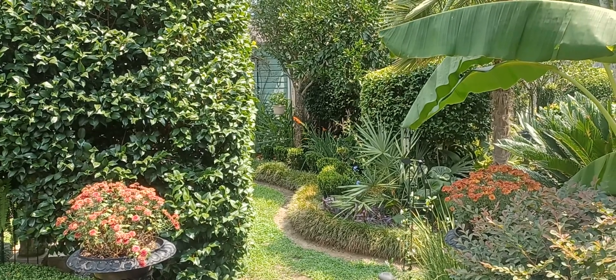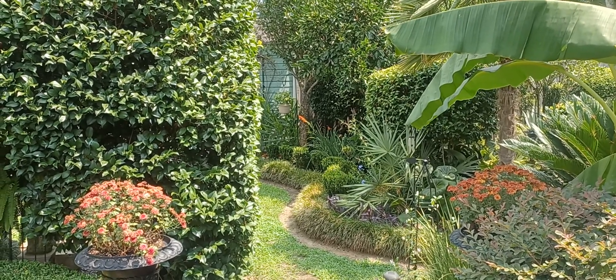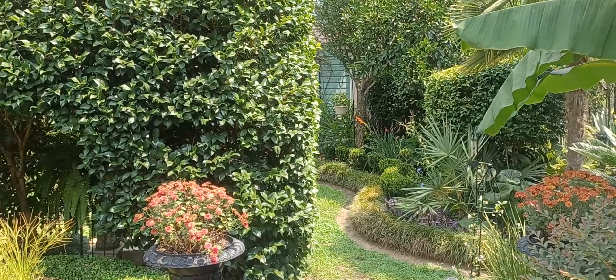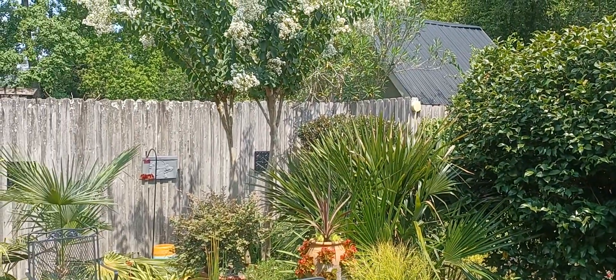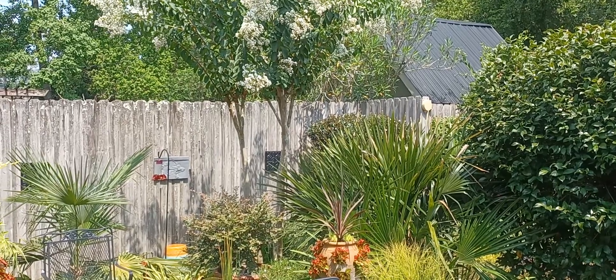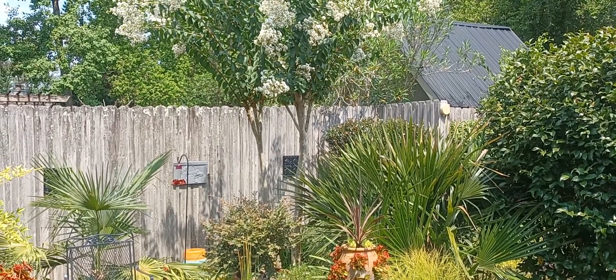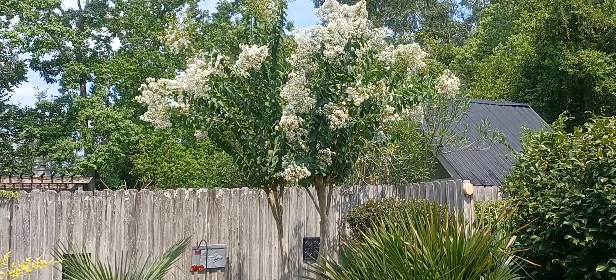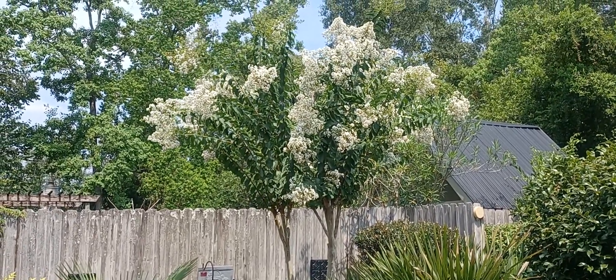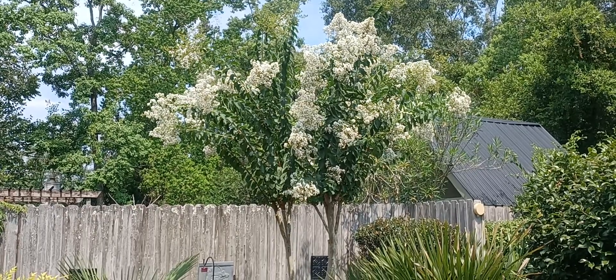Hello again. Still June 25th. I wanted to show a video of a couple of things blooming in the backyard. We're supposed to get rain later today and most of next week, which is a good thing — we need it. Right now it's 98 degrees out here, but my crepe myrtles are in bloom.